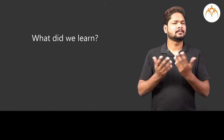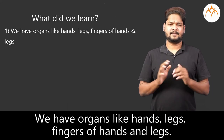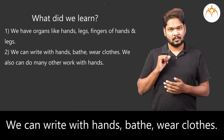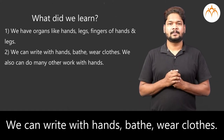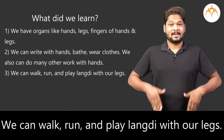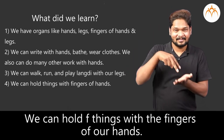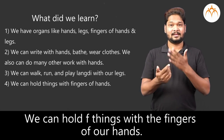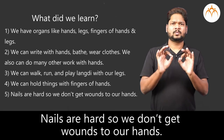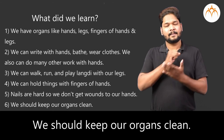What did we learn? We have organs like hands, legs, and fingers of hands and legs. We can write, take a bath, and wear clothes with our hands. We can walk, run, and play langdi with our legs. We can hold things with the fingers of our hands. Nails are hard, so we don't get wounds. We should keep our organs clean.